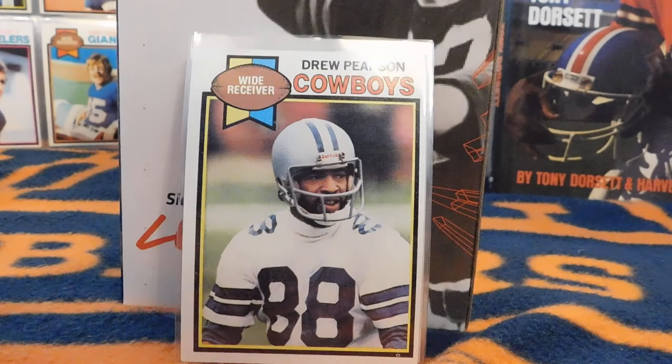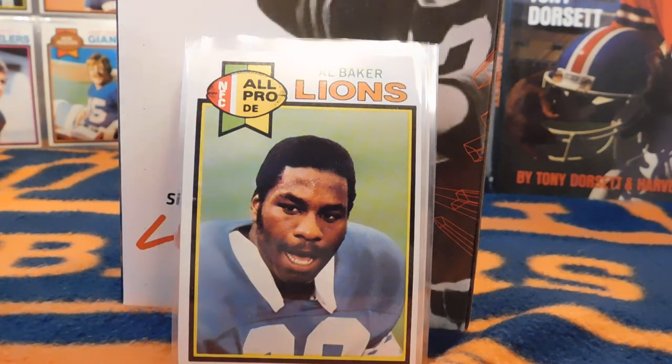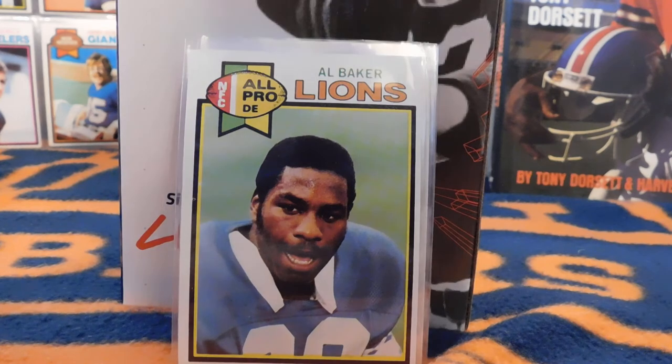Next up we have Al Bubba Baker, who is definitely an underrated player. He played up until 1990, and I didn't realize just how good he was. He was the 1978 Defensive Rookie of the Year, a three-time Pro Bowler, and Sports Illustrated named him the number nine greatest pass rusher in NFL history. He's only officially credited with 65.5 sacks, but he actually had many more. In this year right here, they think he had 23 sacks, including five in one game — pretty impressive.